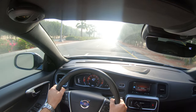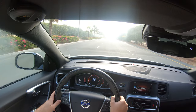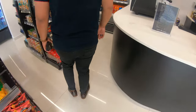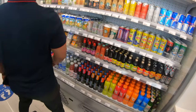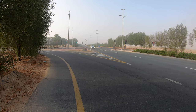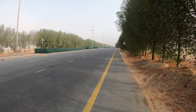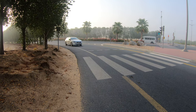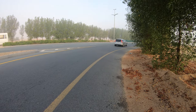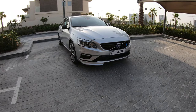Good morning ladies and gentlemen, this is your captain speaking. Good morning ladies and gentlemen, welcome to another vlog. Welcome to Carfreak 458.